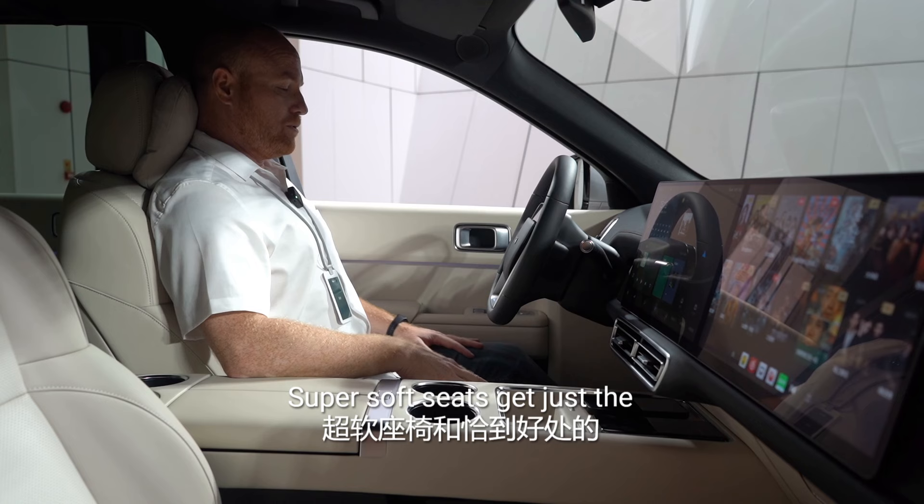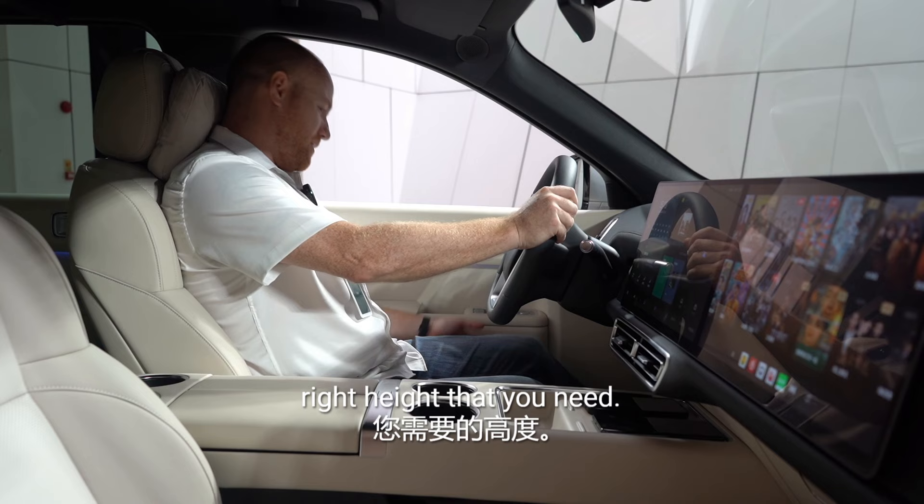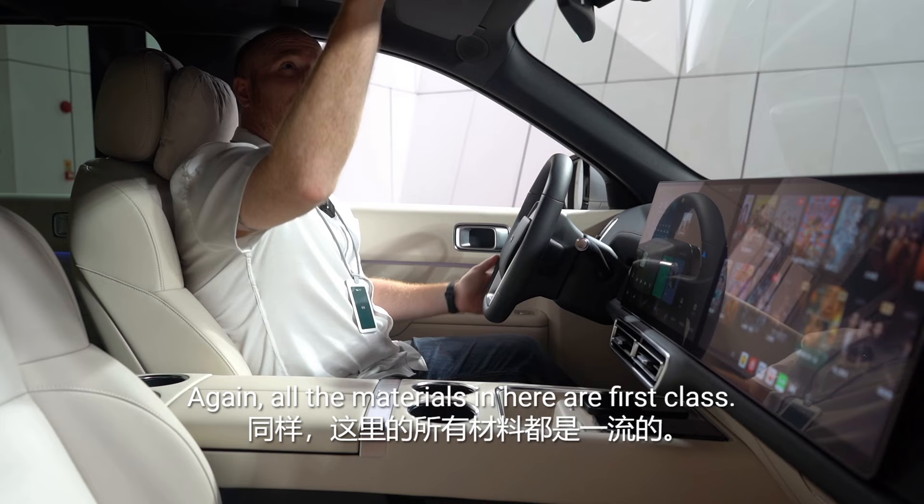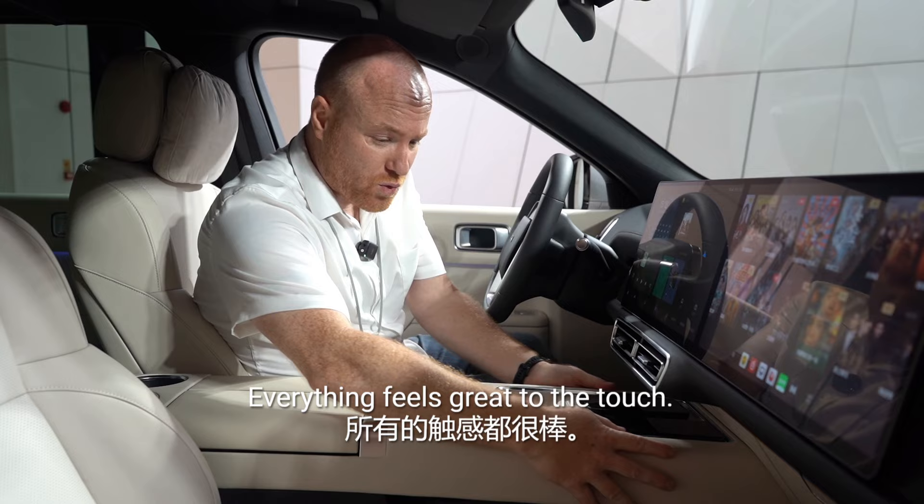Super, super soft seats — you get just the right height that you need. Telescoping and tilting steering wheel. I love that massage function. This would be a very pleasant place to go for a drive. All the materials in here are first class, everything feels great to the touch — they really did a fantastic job with this interior.